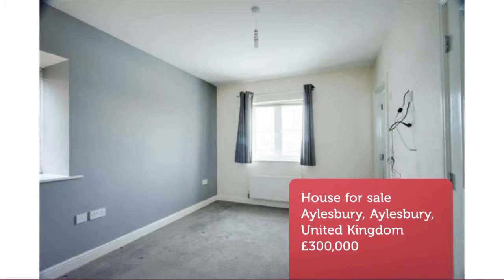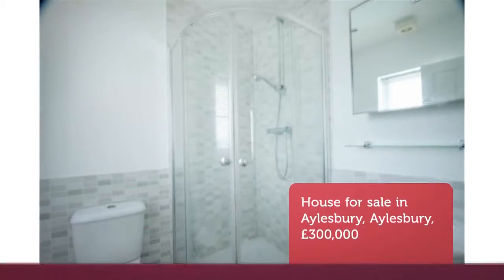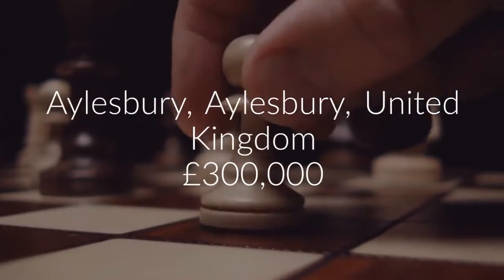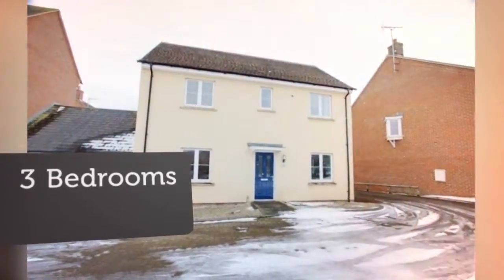Full description: Delighted to be appointed selling agents for this three-bedroom detached family home located on the popular Buckingham Park development, situated on a no-through-road position.